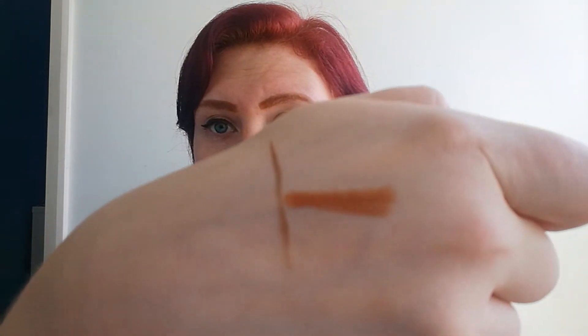Last but not least is the Model Co Contour Stick. I didn't actually use this as a contour stick — I did try it and looked ridiculous. So I've been using it as an eyeshadow, and because I have blue eyes and red hair the bronzy colour looked really nice against my eyes. The only issue is that because it's a cream it went into the creases of my eyes, and I'm not really good at makeup, so it wasn't a great look. I wouldn't buy that again either.